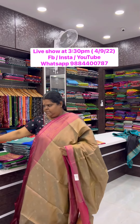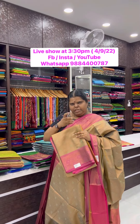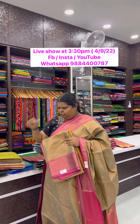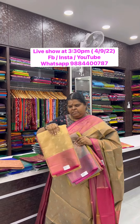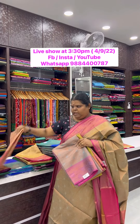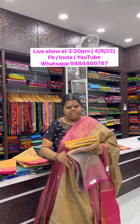All these sarees have colors also — yellow and pink, light green shade, grey, off white, and light peach mixed pink. So all these color shades are available.